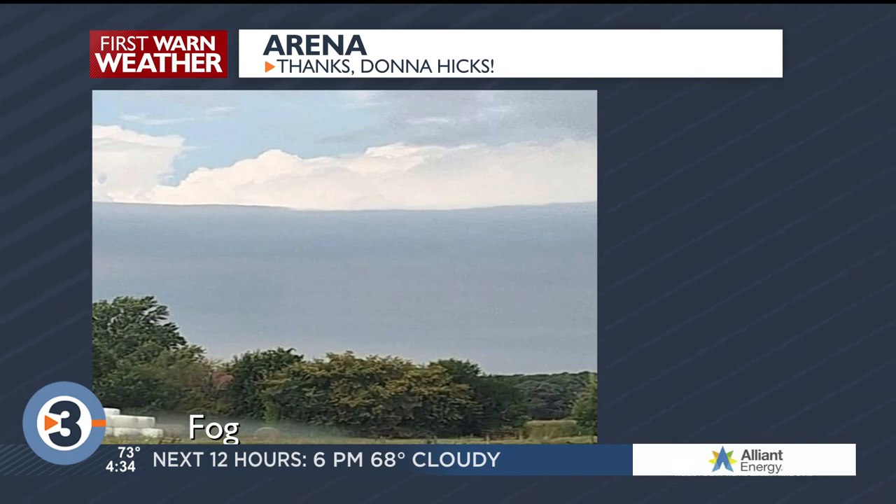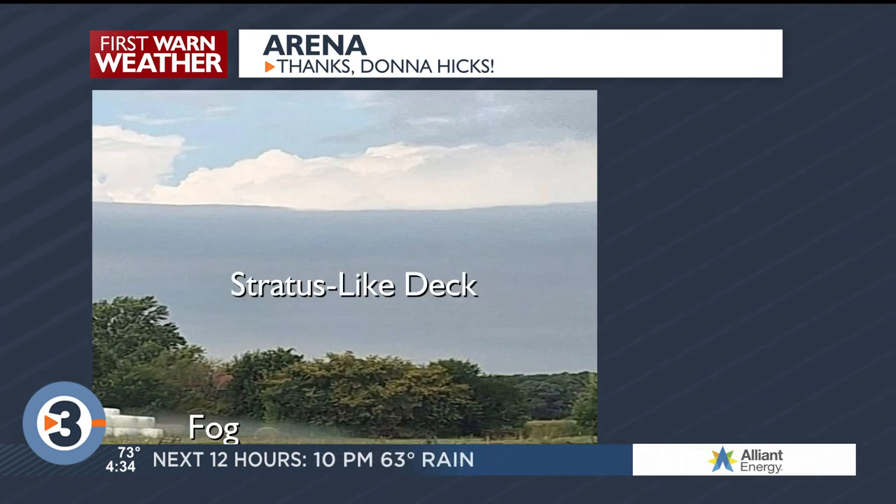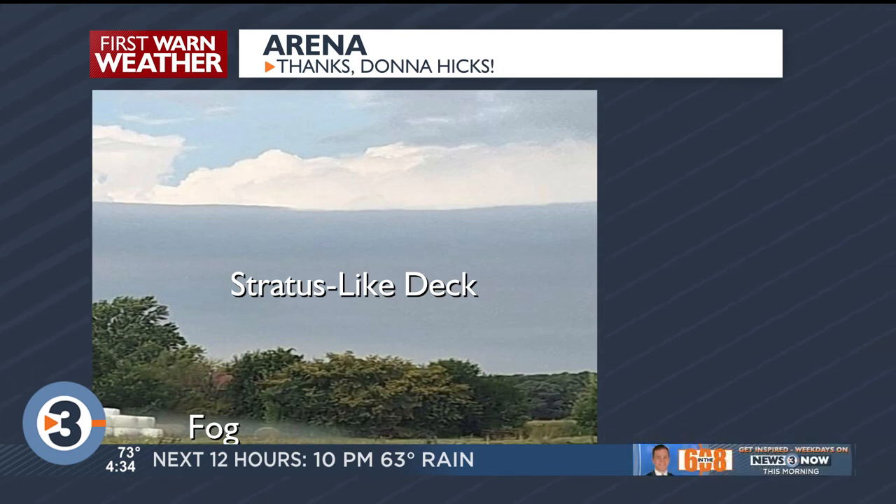First thing, you've got some fog. We've got some moisture down near the ground, so you've got some very low-lying fog, which is kind of typical this time of year. But then we have a stratus-like deck of clouds.